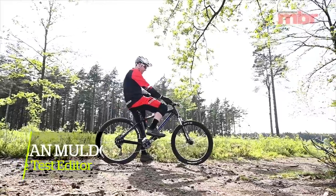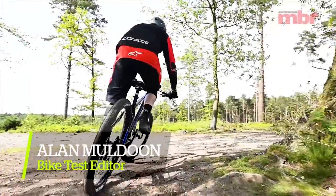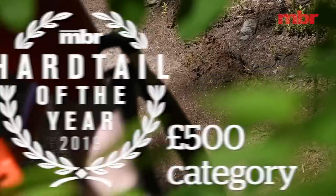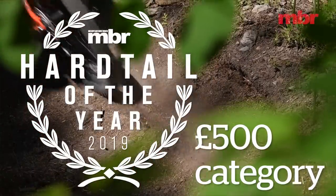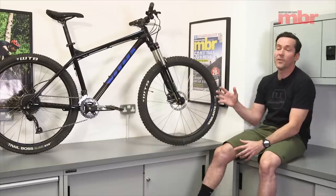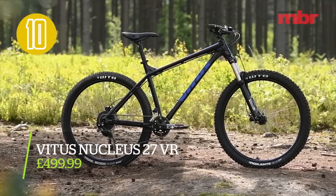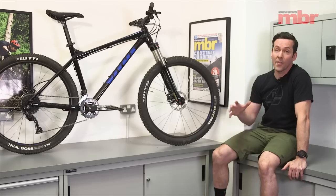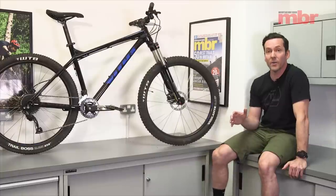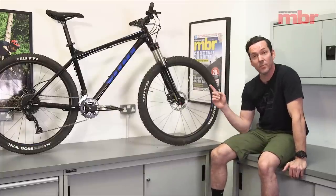Hi, I'm Alan Muldoon. I'm the bike test editor at MBR and I rode all 24 bikes in this year's Hard Tail of the Year test. Even though I oversaw the whole test, my focus was the 500-pound category. I had six bikes, and the winning bike was the Vitus Nucleus 27.5 VR. I'm going to quickly run through the other five bikes in the test, but there's only one bike to buy if you've got 500 pounds to spend, and that's this one.